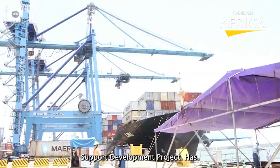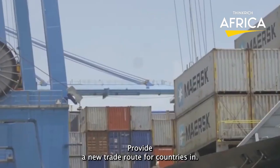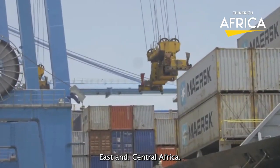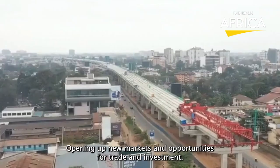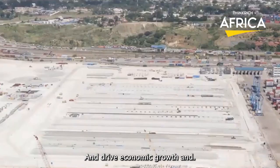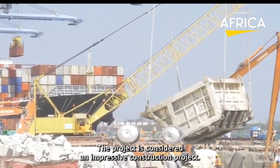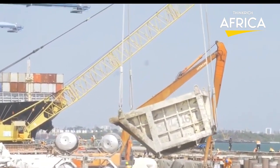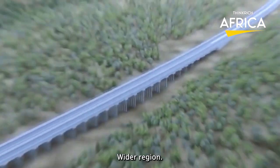The Mombasa Port Development Project has significant regional implications, as it will provide a new trade route for countries in East and Central Africa, opening up new markets and opportunities for trade and investment. It is also expected to create thousands of jobs and drive economic growth and development in the region. The project is considered an impressive construction project due to its scale, ambition, and potential impact on Kenya and the wider region.